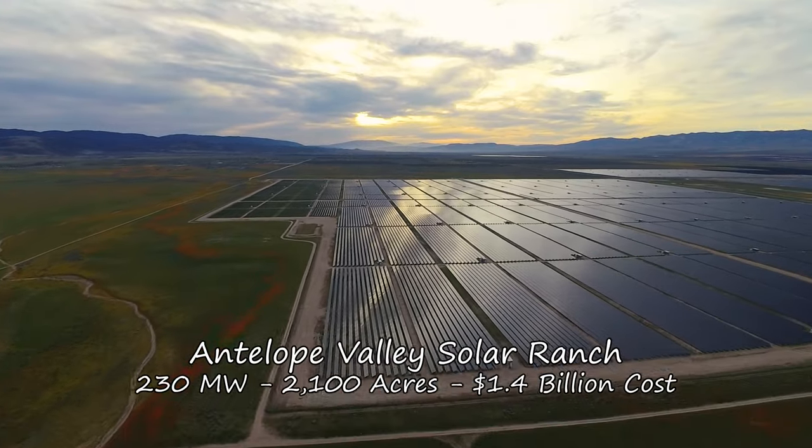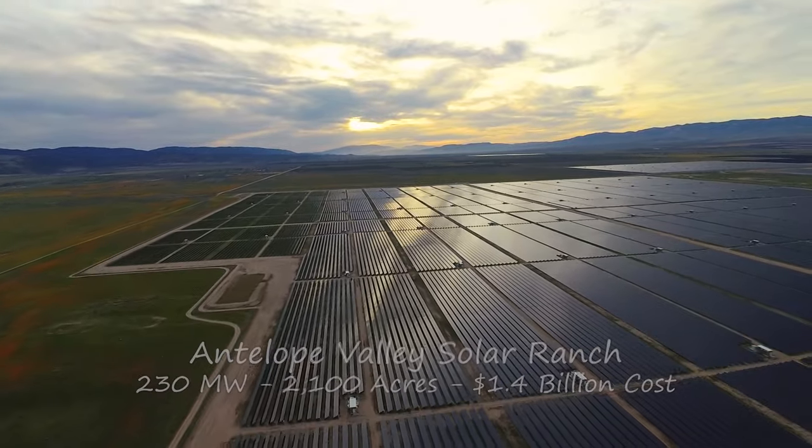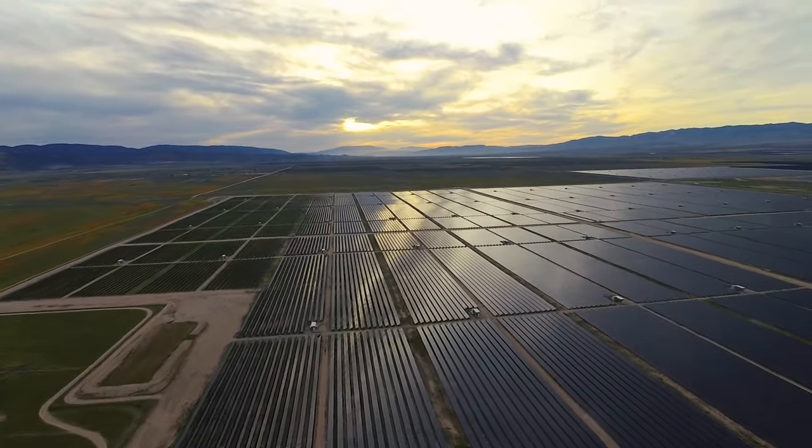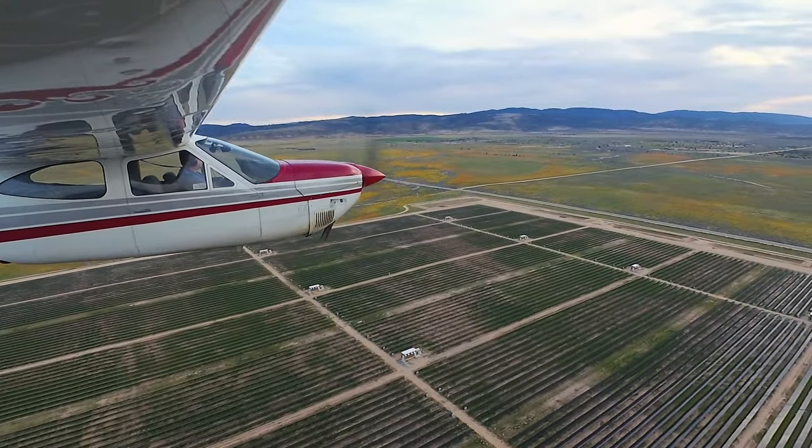We're riding off into the sunset over the Antelope Valley Solar Ranch. I'd love to find out why it's a ranch instead of a farm — I can only suppose that they wrangle electrons, round them up, and drive them all down to PG&E.